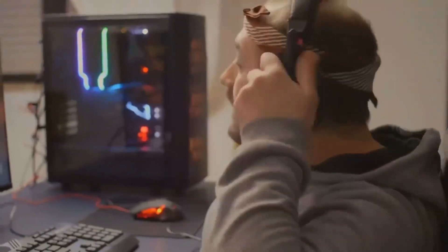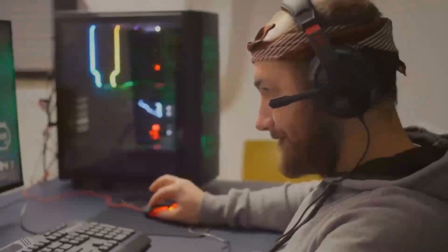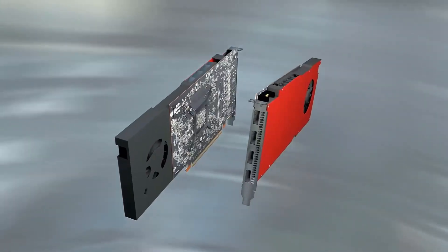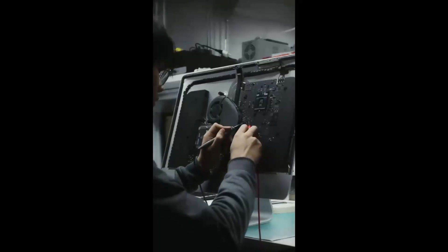Let's kick things off by exploring what each of these graphics cards has to offer. Positioned as top contenders for 4K gaming without breaking the bank, both cards promise high frame rates and robust performance. They differ in architecture, memory, and power efficiency, which makes this showdown even more interesting.